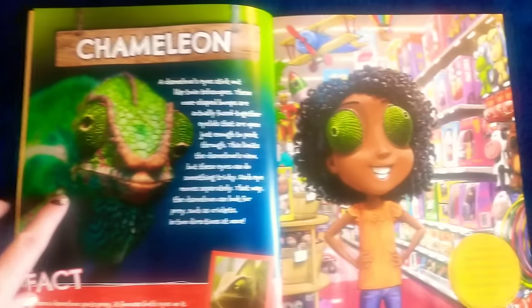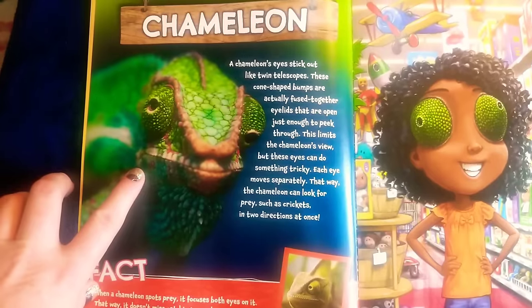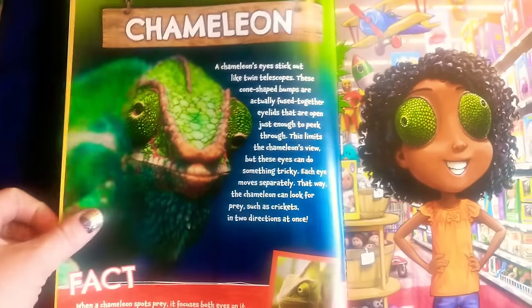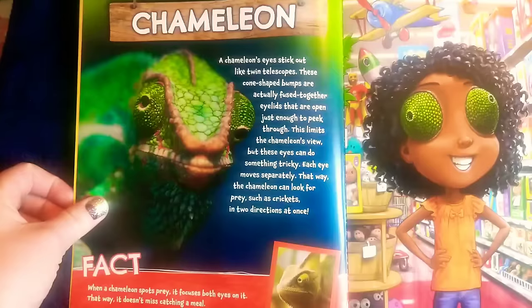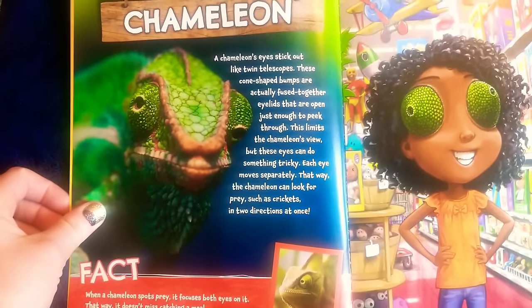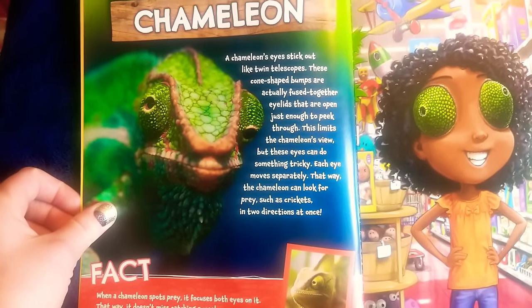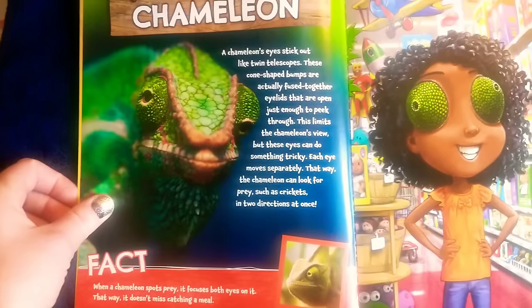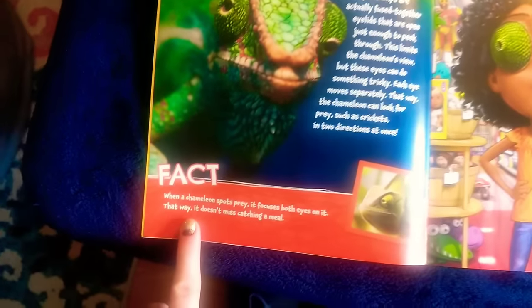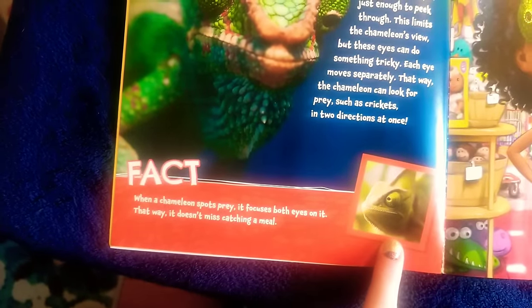Chameleon. A chameleon's eyes stick out like twin telescopes. These cone-shaped bumps are actually fused together eyelids that are open just enough to peek through. This limits the chameleon's view, but these eyes can do something tricky. Each eye moves separately — that way the chameleon can look for prey, such as crickets, in two directions at once. Fact: when a chameleon spots prey, it focuses both eyes on it, so it doesn't miss catching a meal.